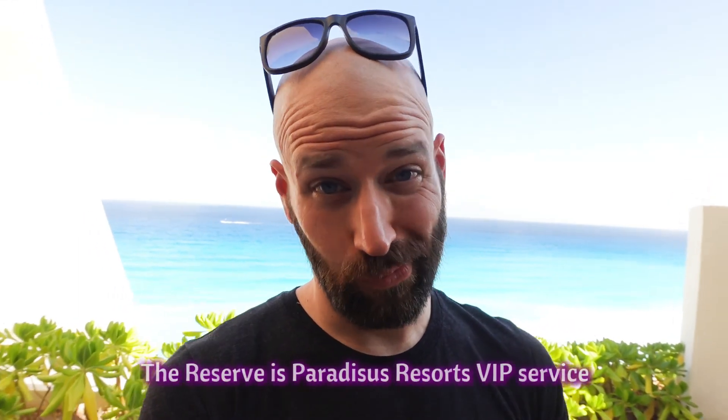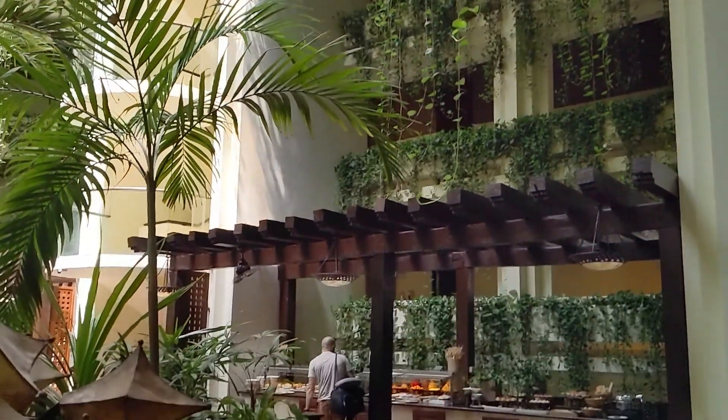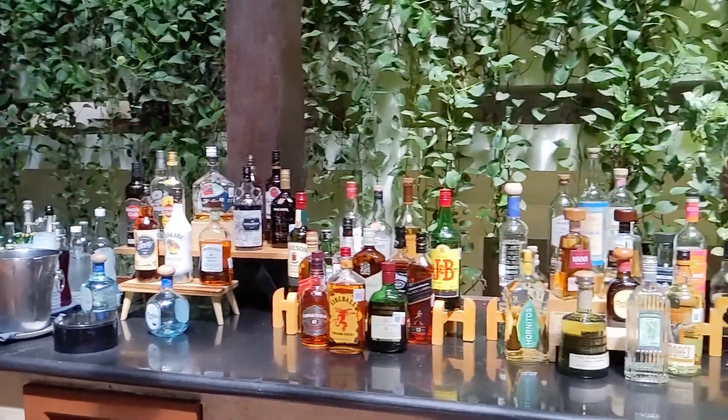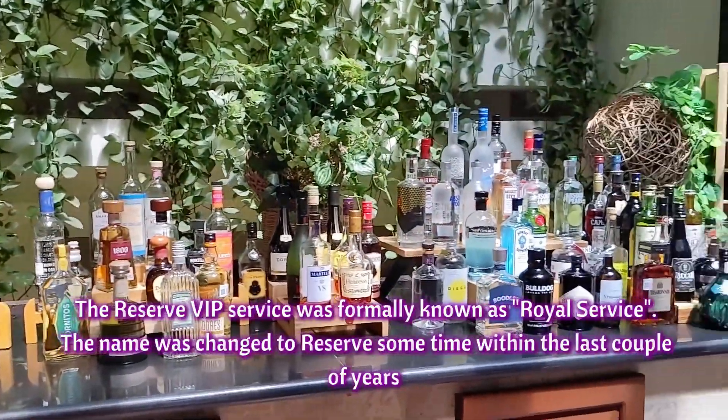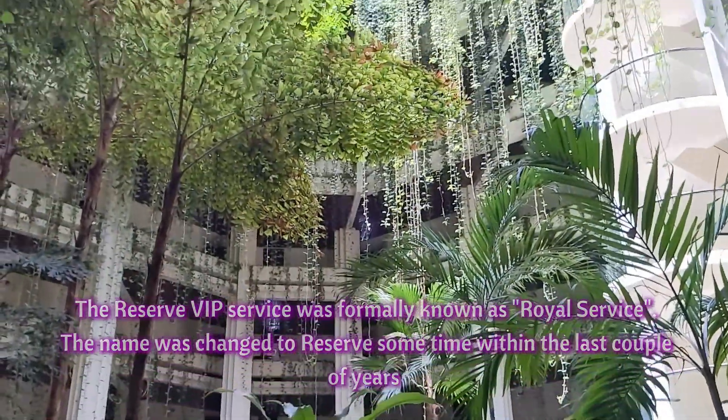We arrived at the Paradisus Cancun Resort. When we got off of the Amstar bus, we were told we were reserve members — we had no idea. The gentleman said 'reserve' and we thought maybe our travel agent got us a free upgrade. We were taken to the special reserve area, told to grab a drink and some snacks, and they'd check us in in a few minutes. The lobbies here are gorgeous — all real plants everywhere. We wait, it's our turn to check in. Beautiful lobby, good snacks, some liquor. I feel like I'm in a rainforest.